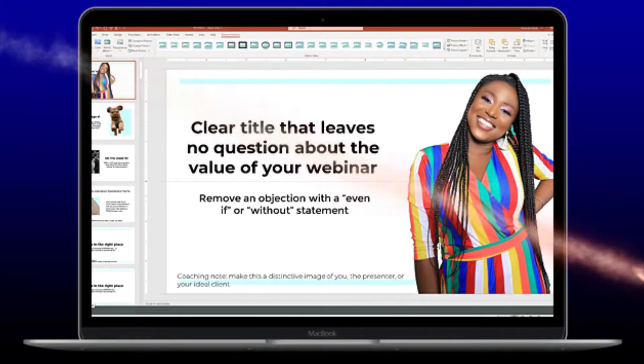Webinar Done is capable of helping you prepare a webinar with fill-in-the-blank templates in no time at all. I know that may sound unbelievable, but in a moment you'll see how it all works. Let's look inside the product.